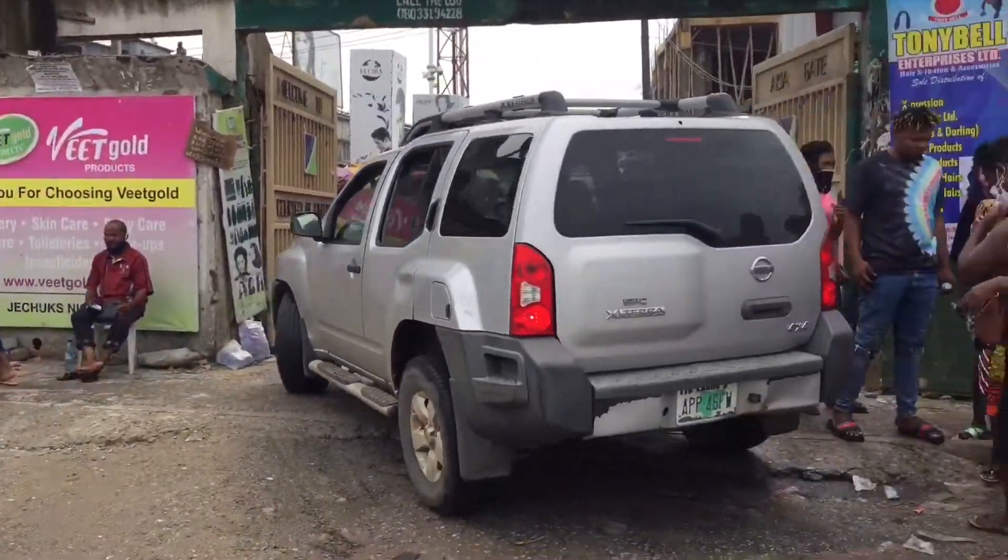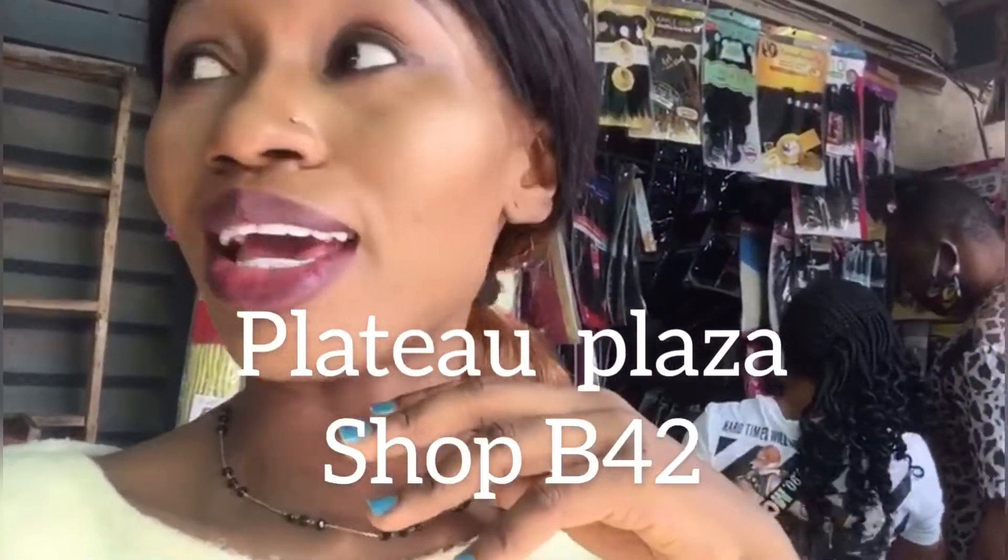I'm presently at Flat Plaza — that's what it's called. I think they sell mainly hair products here.